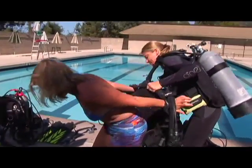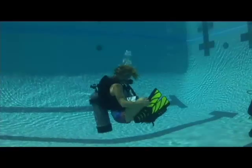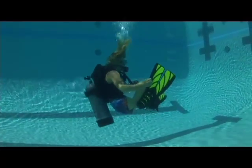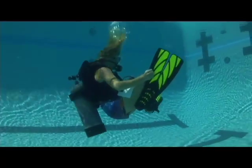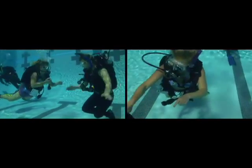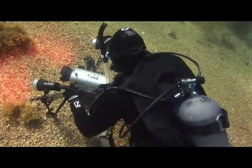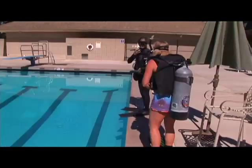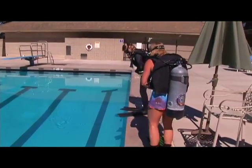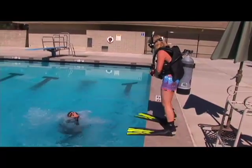I wear this vest to help me carry my tank of air. It also helps me become weightless underwater, because I don't want to float on top or sink to the bottom. Sometimes I wear a wetsuit to keep warm, because the ocean can get pretty chilly. It's hard to move around on land with all this gear on, but it's much easier to move in the water.